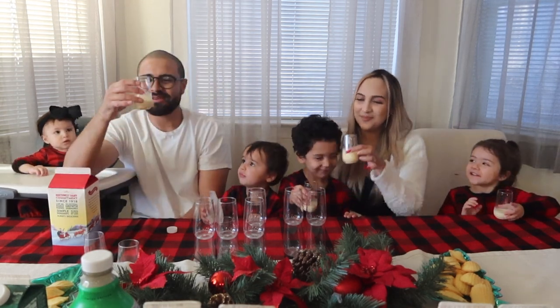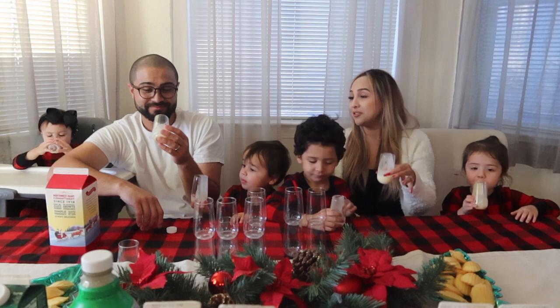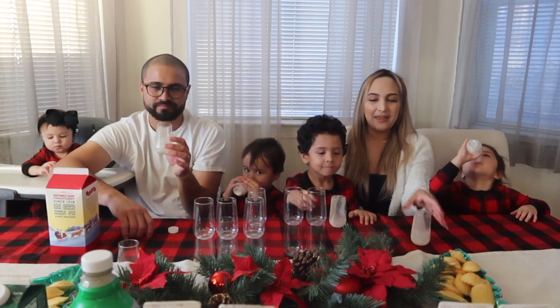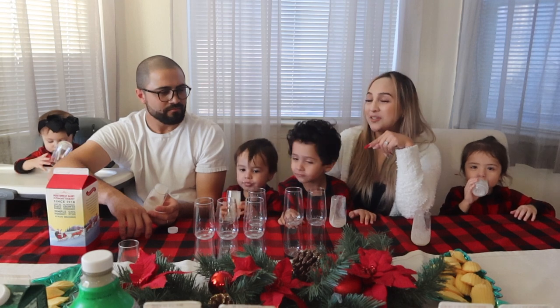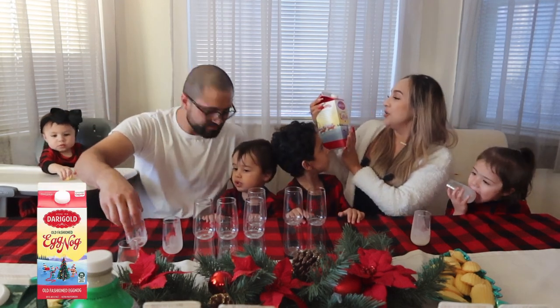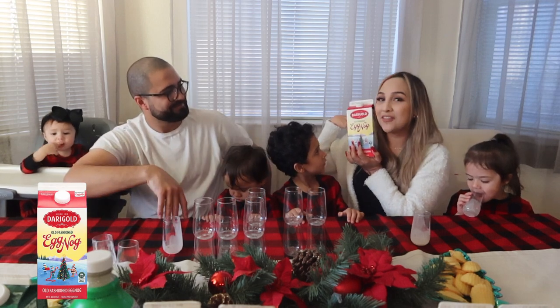Cheers! Alright, that one's actually really good. So that was the Dairy Gold Old-Fashioned Eggnog, and we think so far it was really good.